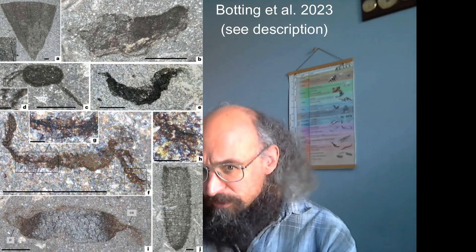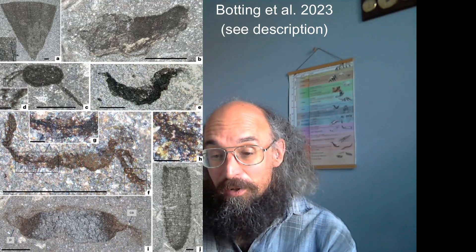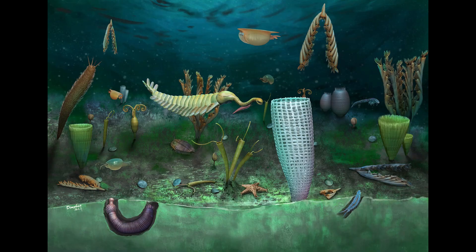This is a site of exceptional preservation from the Middle Ordovician - so 460 million years ago in the middle of Wales. Lots of exciting things are coming out and will be published, and have been to some extent already. But today I want to show you something that hasn't been published and go through the process of trying to understand it.